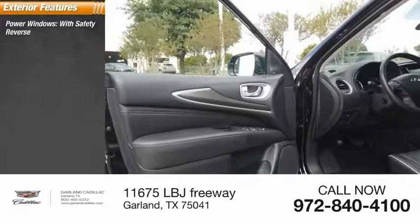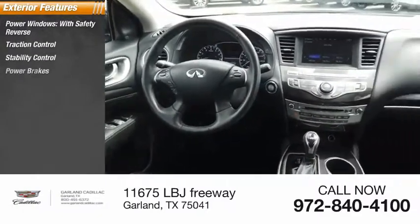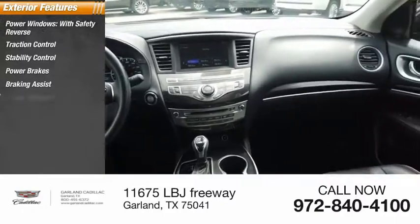Power windows with safety reverse, traction control, stability control, power brakes, braking assist, power sunroof.